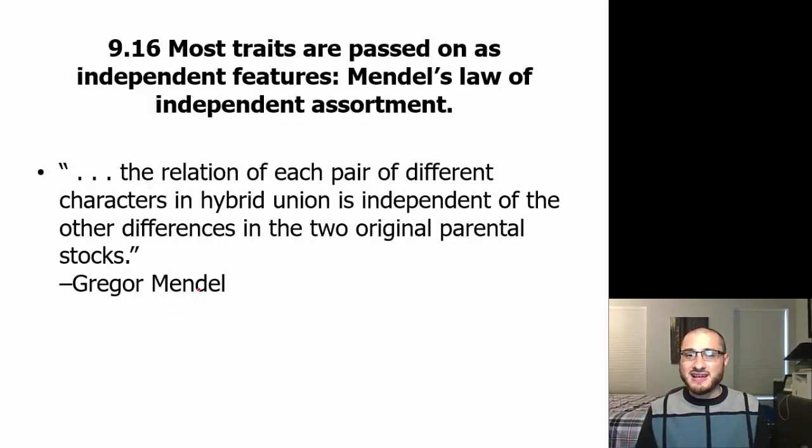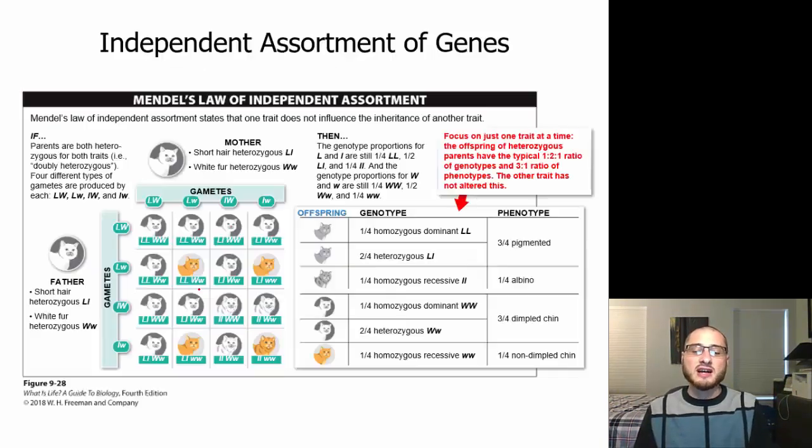Most traits are passed on as independent features. Mendel's law of independent assortment addresses that — the relationship of each pair of different characters in a hybrid union is independent of other differences in the two original parental stocks. Independent assortment shows that just because you have a dominant allele for one type of gene doesn't mean you're going to have a dominant allele for another. This Punnett square is a lot more complex — now you have 16 squares.